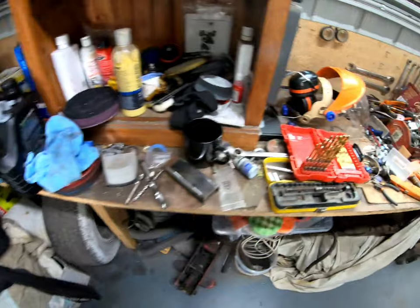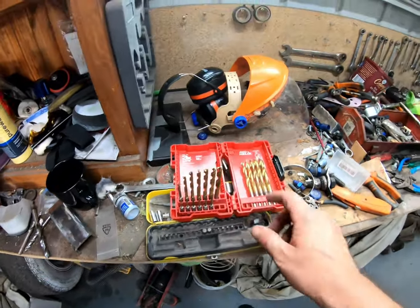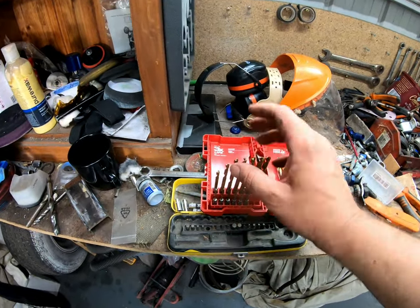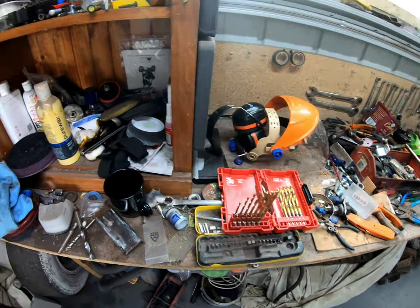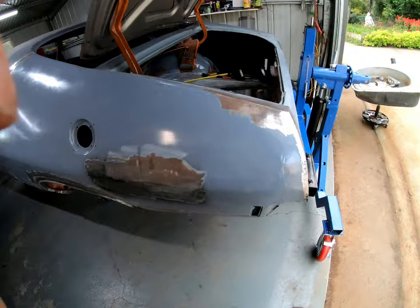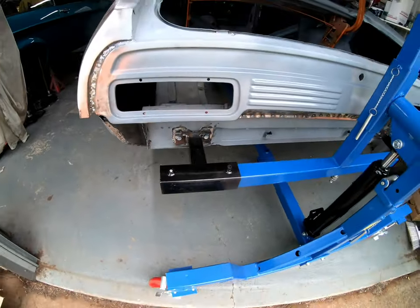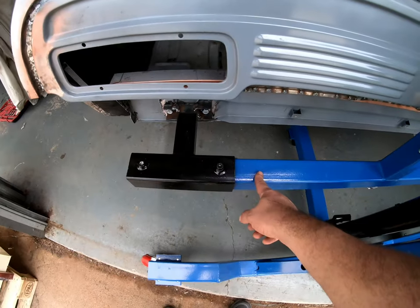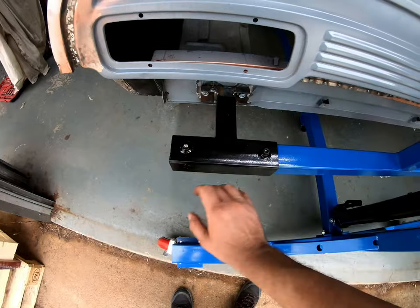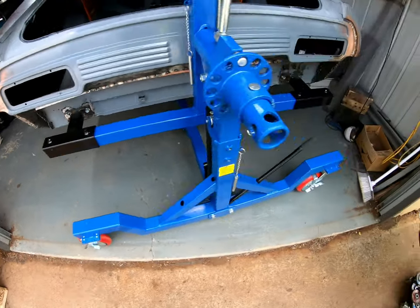I've got these Milwaukee drills here — they're unreal, last me for ages. Some of the six millimetre bits are starting to get a bit blunt. Got the rotisserie on the car now. The tubes aren't really long enough to go full length so I've only got one grub screw in — not ideal for such a big car.